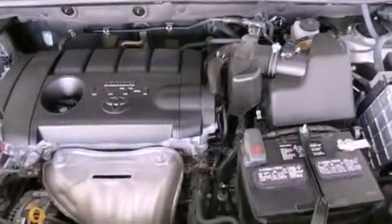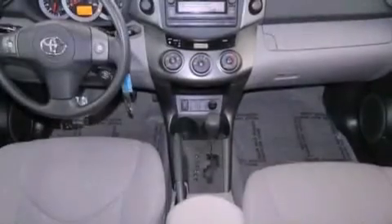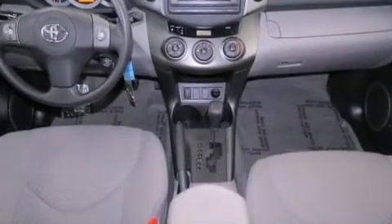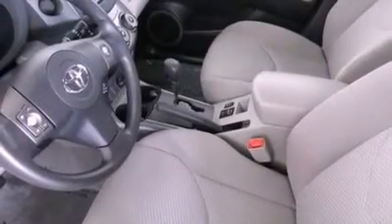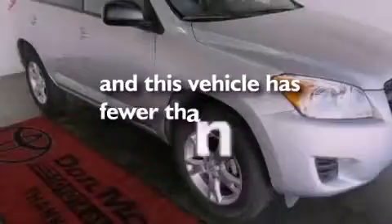The following features are also included: air conditioning, cruise control, steering wheel mounted stereo controls, a CD player, a rear spoiler, an engine immobilizer theft deterrent system, an illuminated driver's side vanity mirror, an anti-lock braking system, full power accessories, and this vehicle has less than 14,000 miles.